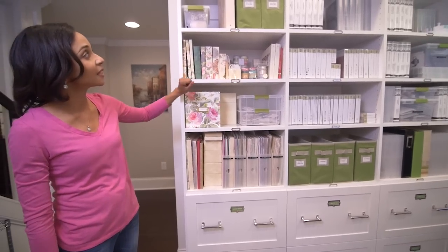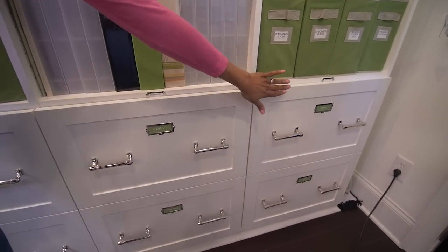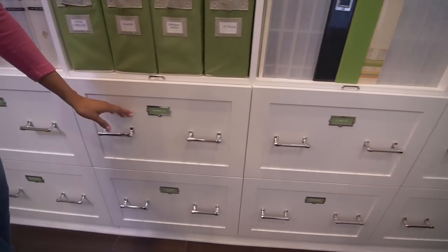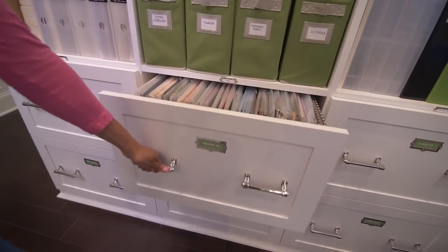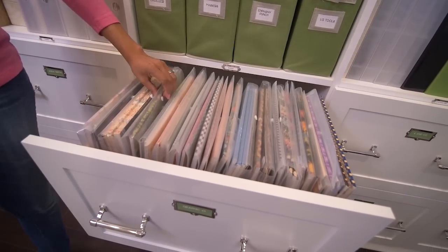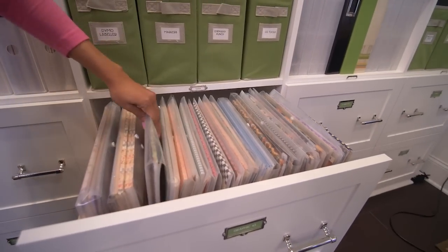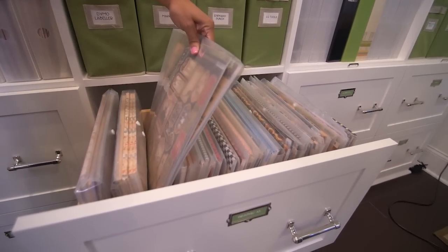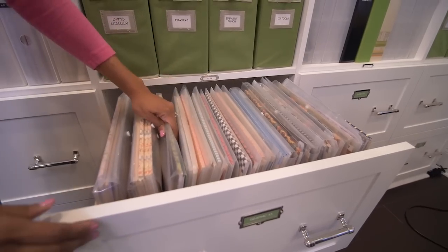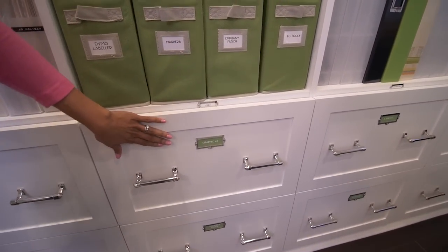On the far left is my little Anna Griffin world — all things Anna Griffin in this section: paper, embellishments, and some of her tools. Moving from open shelving to closed, the closed units at the bottom are file cabinets that store different paper collections and their accompanying embellishments from other companies. This one's Graphic 45, and they're all stored by collection in handy clear envelopes so you can see what you have, and when you don't want it, just tuck it away.